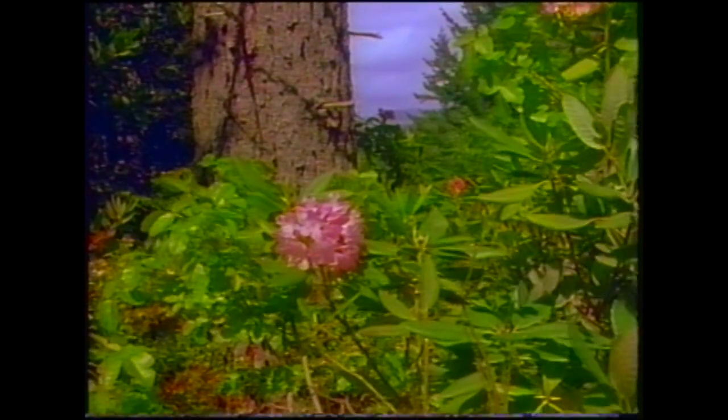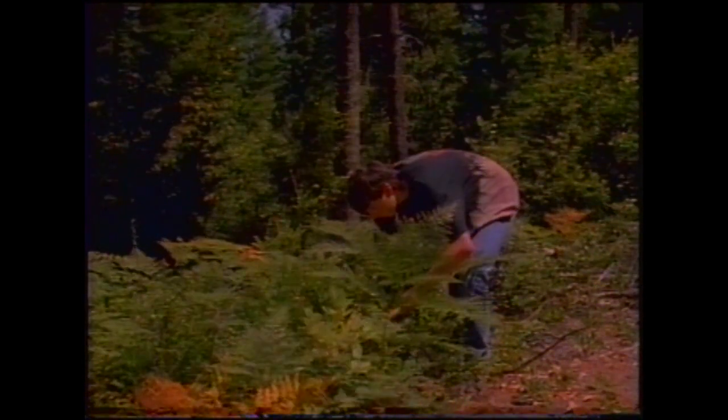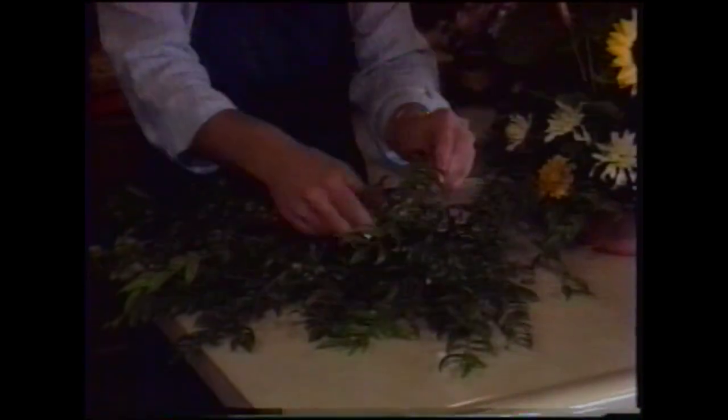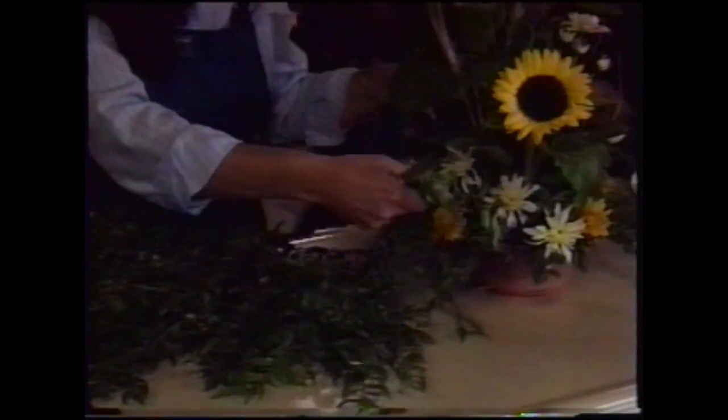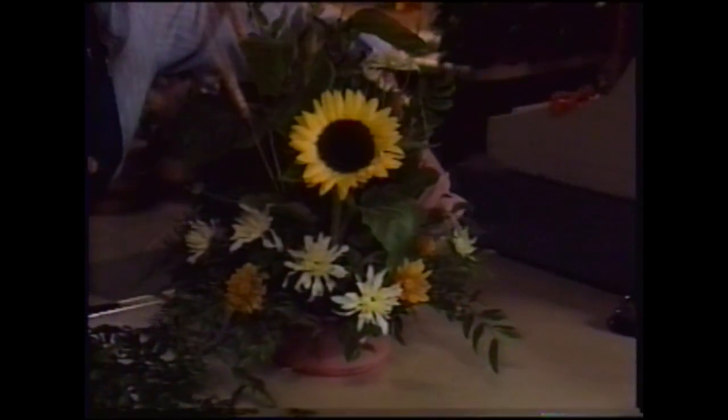Rhododendron with bright, showy flowers thrive in the shady conditions, as do the huckleberry shrubs, well known for their small, tasty berries. Lesser known for their commercial value, huckleberry boughs are one of the many special forest products that provide economic benefits while the health of the forest is maintained. You may see these boughs in commercial floral arrangements.